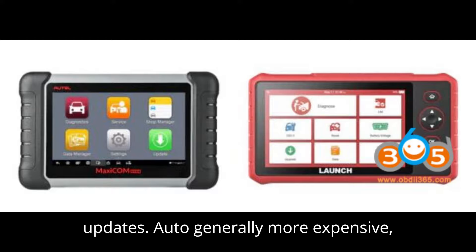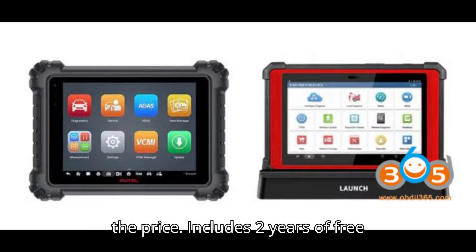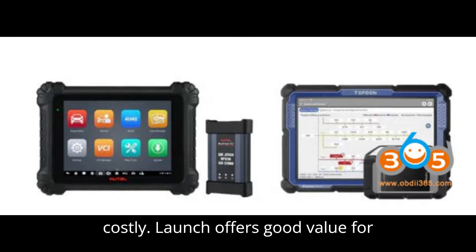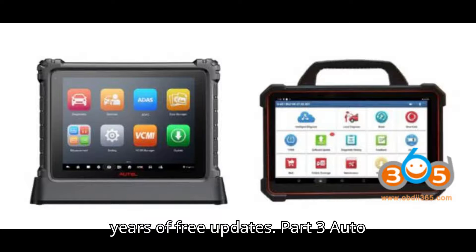Costs and Updates. Auto is generally more expensive, offering advanced features that justify the price. It includes two years of free updates, but subsequent updates can be costly. Launch offers good value for money with cheaper update costs and also includes two years of free updates.